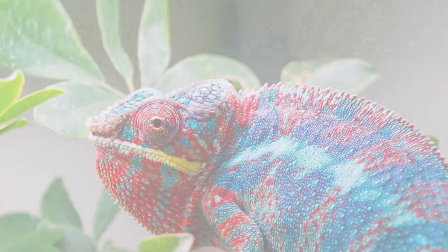Welcome to Simply Curious. Today, we are counting down 10 amazing animals with some unbelievable camouflage techniques.